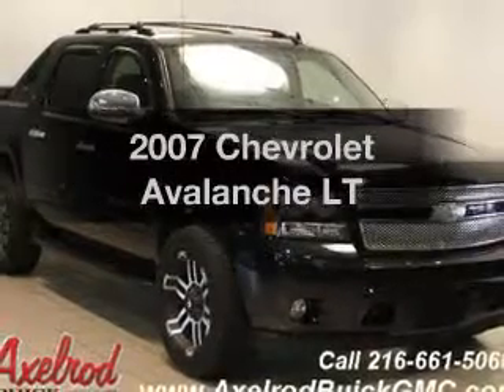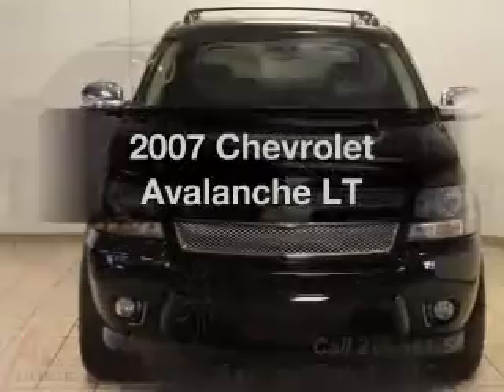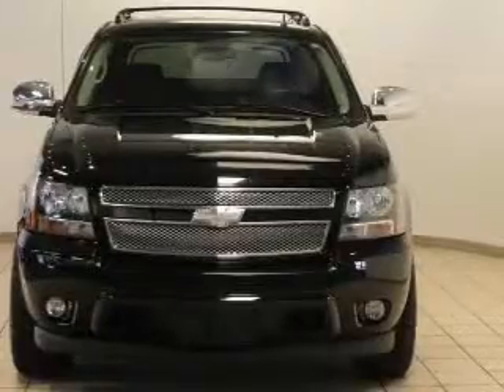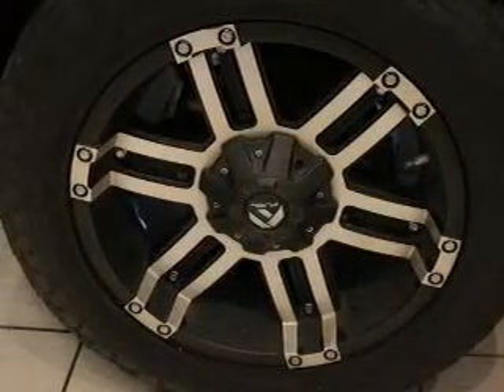Presenting the 2007 Chevrolet Avalanche. Find everything you want in a ride under one roof with this vehicle. The powertrain includes four-wheel drive with a powerful eight-cylinder engine connected to a smooth-shifting automatic transmission. Premium wheels lend a distinctive appearance.